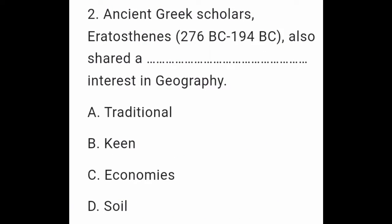Question 2: Ancient Greek scholar Eratosthenes (276 BC–194 BC) also shed a keen interest in geography. A. Traditional. B. Keen. C. Economies. D. Soil.